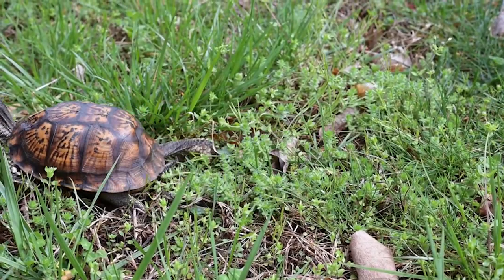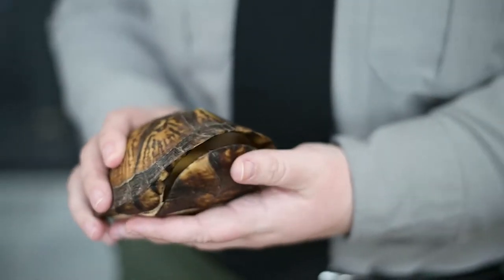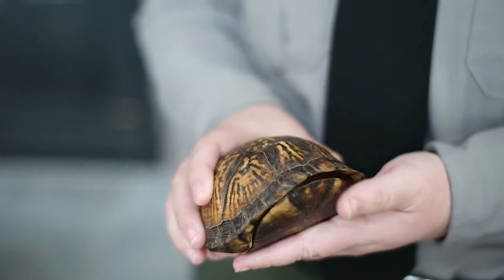Whether it's in your backyard or in the woods, chances are you've seen an eastern box turtle at some point. They're named box turtles because of this hinged shell that they have and they're able to open and close it. It's a really unique defense that makes it really hard for predators to actually get to them.